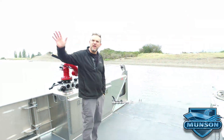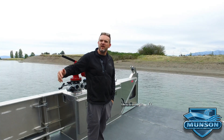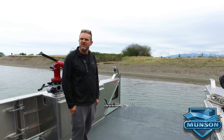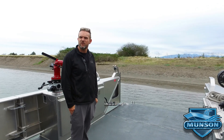Thank you very much for watching this video. As it says on the stern of this boat: everybody goes home. Munson Boats is known as a world leader in fire rescue boats, and if you're interested in more information please reach out to us or check out our website at munsonboats.com.